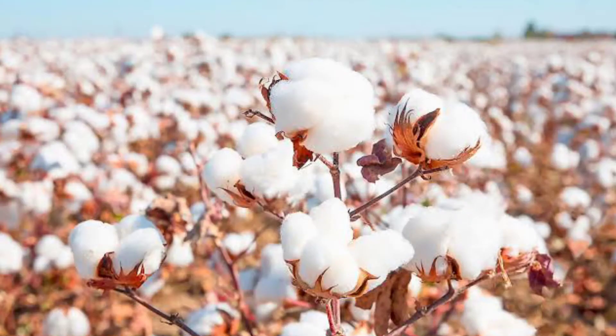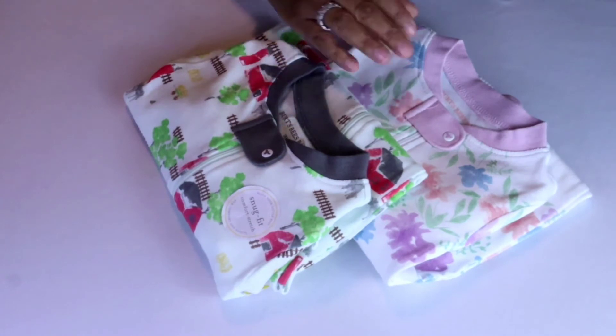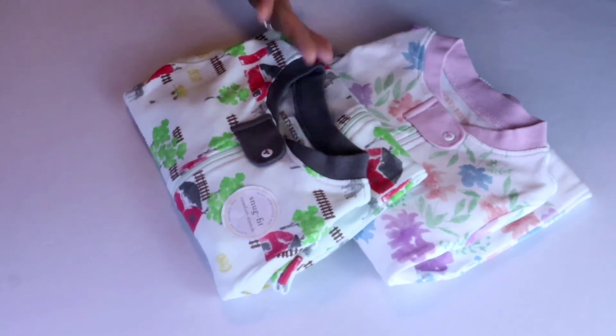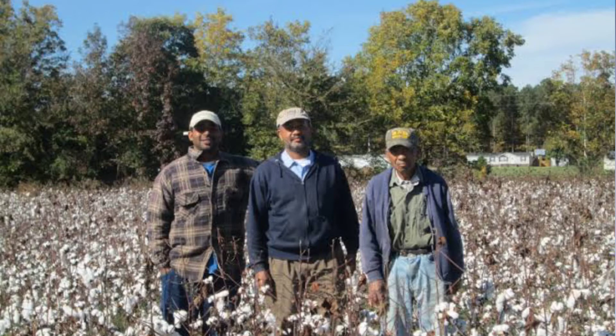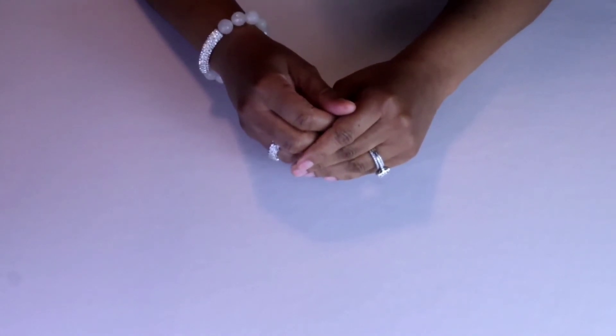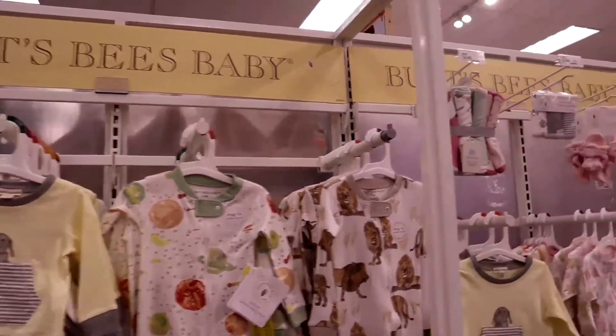Organic cotton is softer and more durable, going through less processing with no chemicals to weaken the fibers. The clothing will feel better and last longer, making it well worth the affordable price tag. You will be happy to know that farmers are paid a fair price for their organically grown cotton, which will help to sustain them, making a decent living and aiding them in producing more organic cotton for clothes of all ages.